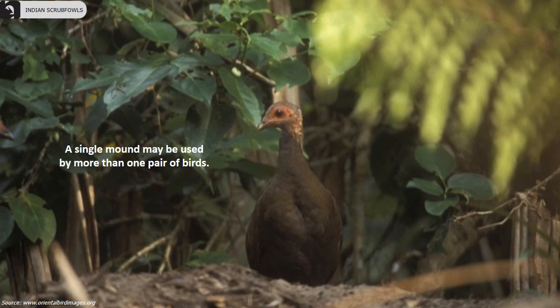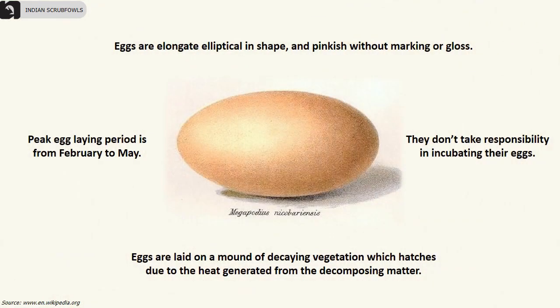Eggs are elongate elliptical in shape and pinkish without marking or gloss. They don't take responsibility in incubating their eggs. Eggs are laid on a mound of decaying vegetation which generally hatches due to the heat generated from the decomposing matter. The peak egg-laying period is from February to May.